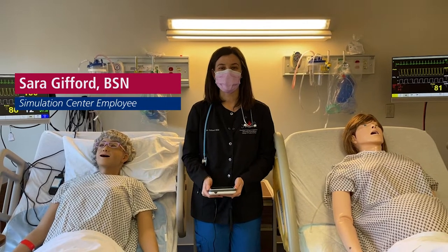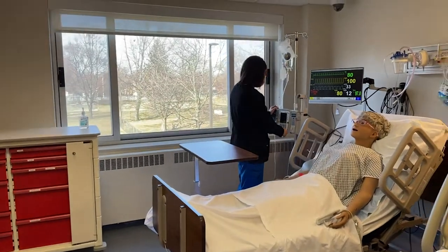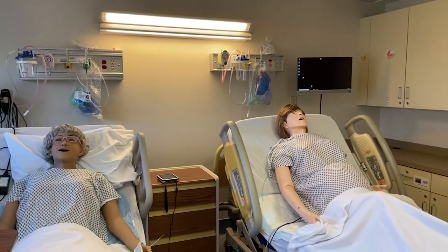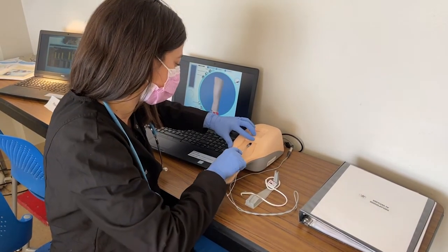My name is Sarah Gifford and I work in the Simulation Center here at Detroit Mercy. In the Sim Center we have mannequins and scenarios that teach you assessment, skills, and critical thinking across the lifespan from pediatrics all the way to geriatrics and even including maternal health and our pregnant patients.